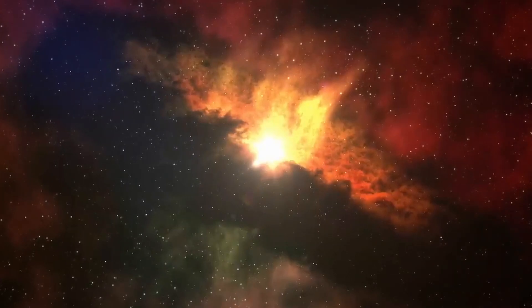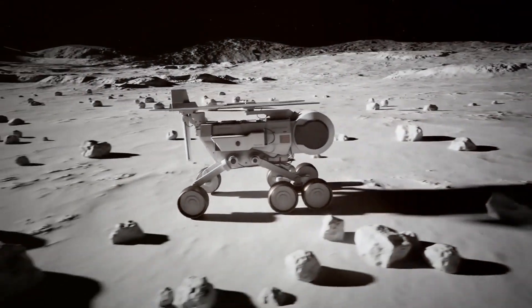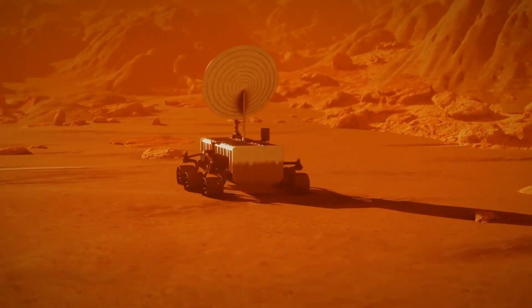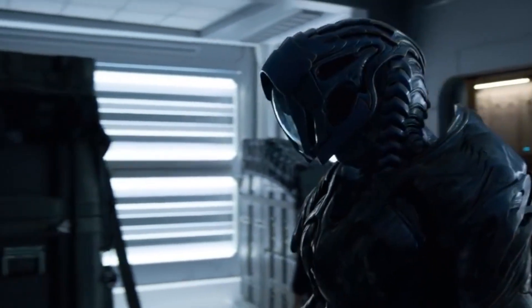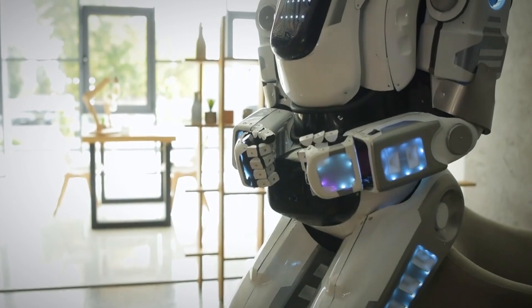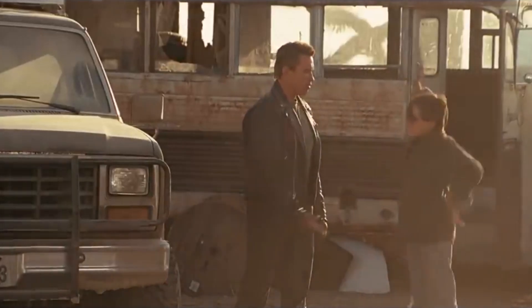Looking further into the future, there's the tantalizing prospect of space exploration and colonization being facilitated by advanced robotic technologies. Elon Musk's vision of sending robots to assist in building colonies on Mars might not be as far-fetched as it seems. Robots equipped with adaptive learning capabilities could prove instrumental in overcoming the challenges associated with extraterrestrial environments, and one can't help but envision a future where human-robot collaboration becomes seamless.